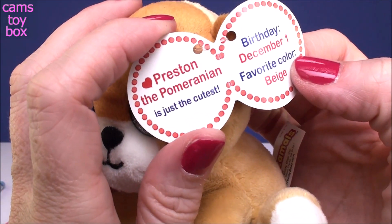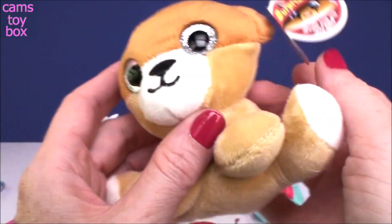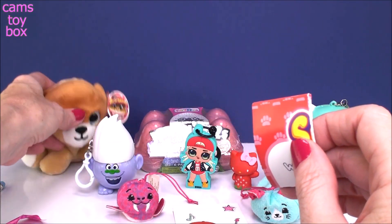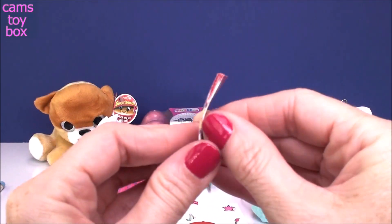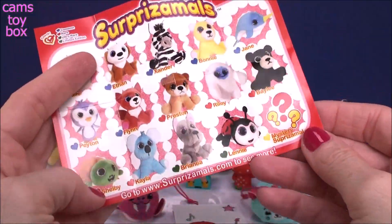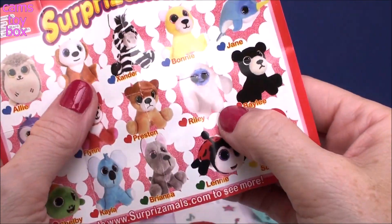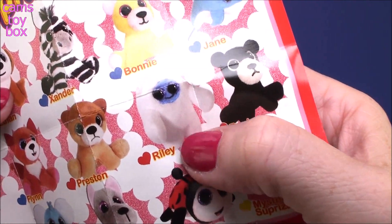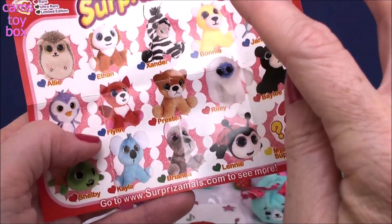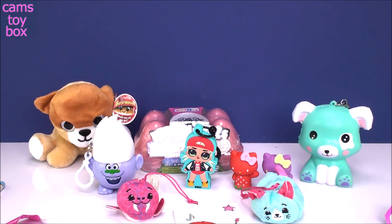We got Preston the Pomeranian — he's just the cutest. His birthday is December 1st, his favorite color is beige, which is kind of like the color of the bottom half of him. So let's take a quick look at the collector's guide. Here is our Wacky Series 4 — there's Preston. He's got the little red symbol, so he is actually a rare one. I got two rares so far: Preston and Riley the Yeti I opened earlier. There are fifteen ones to collect and there is a mystery one.